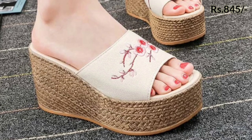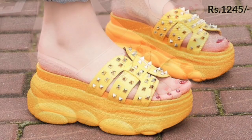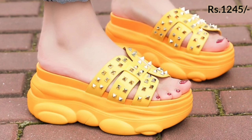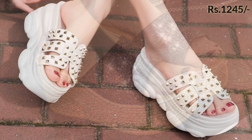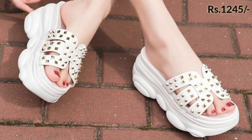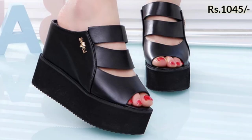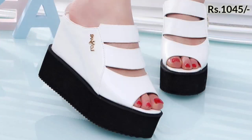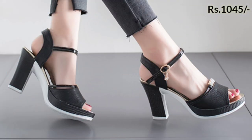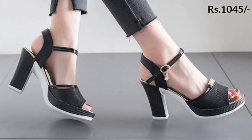In this video we will show you the best quality footwear for ladies. All of these are very well decorated and one of the most beautiful footwear collections for ladies. Please watch this video to the end and share it with your family and friends so that they will also have an idea about these beautiful footwear designs.